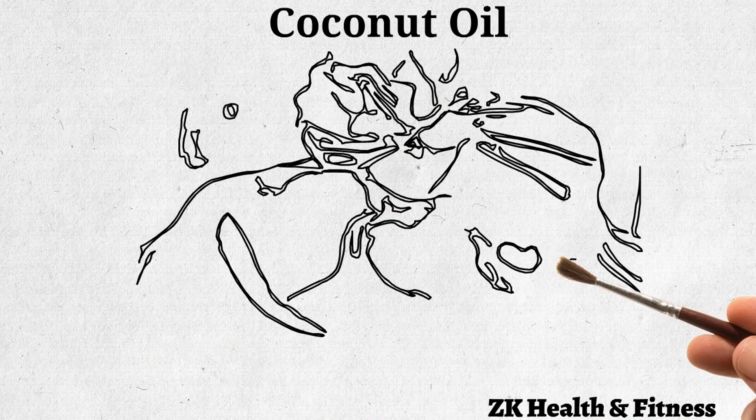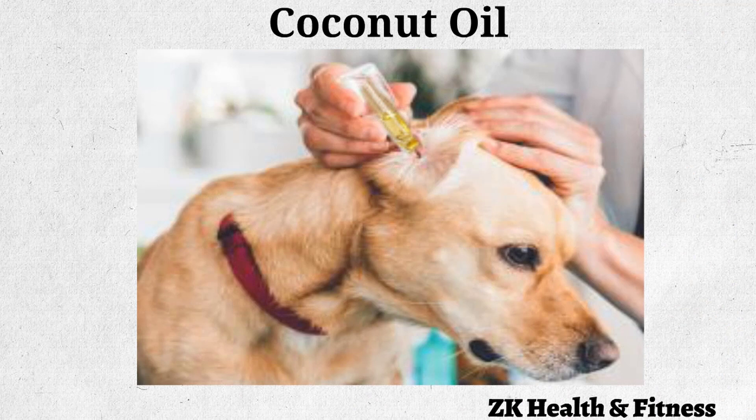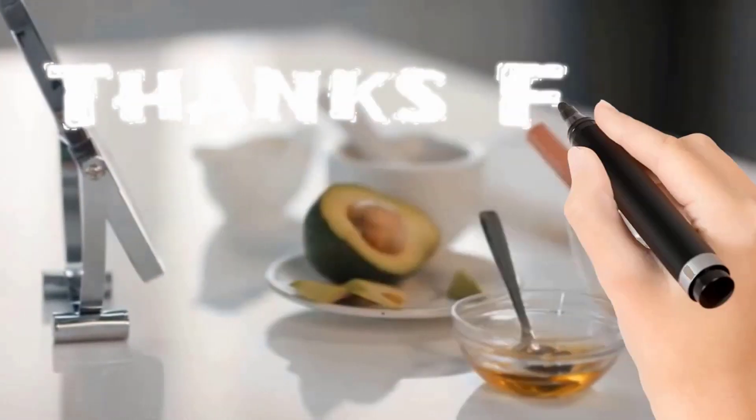Use an eyedropper to put a few drops of the oil in your dog's ears. Massage gently so that the oil coats the ear canal. Use it twice daily for one to two weeks to cleanse the infection.